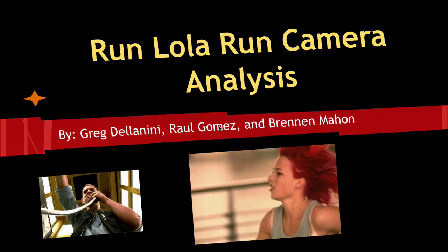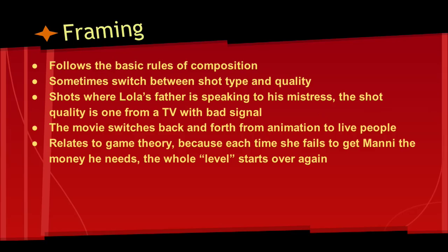Hi, this is Brennan Mahan, and we're going to do the Run Lola Run camera analysis. We're starting off with framing. The framing in the movie follows the basic rules of composition. We do see sudden changes between shot type and quality, and sometimes we would see an animation sequence and also a shot where it's like TV quality, very kind of grainy.